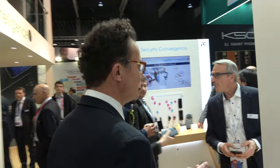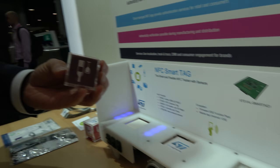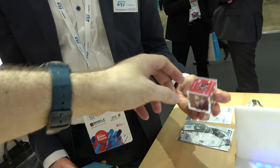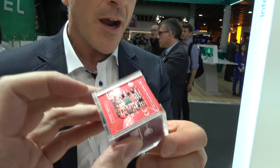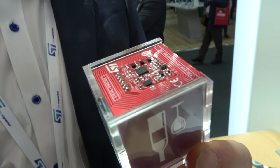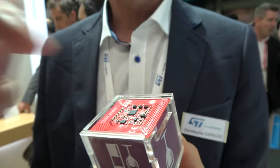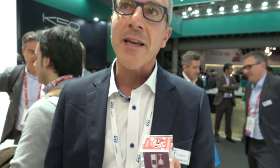NFC technology is shown revolutionizing logistics. An NFC smart tag is demonstrated containing one STM32 microcontroller, three environmental sensors (3D accelerometer, 3D magnetometer, humidity, temperature, and nano pressure sensor), an NFC antenna, and an ST25DV dynamic NFC chip for communicating data to a smartphone.